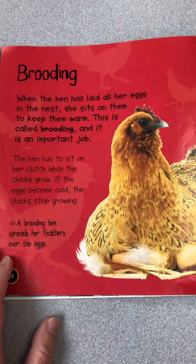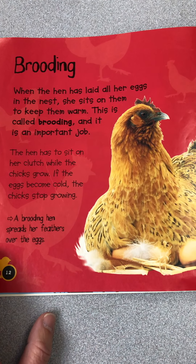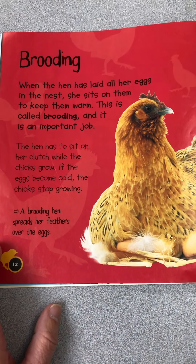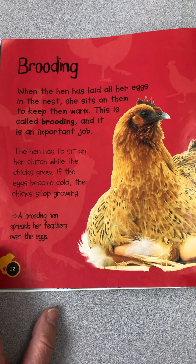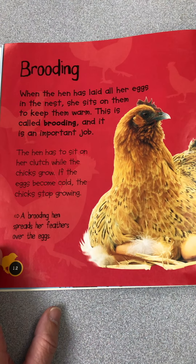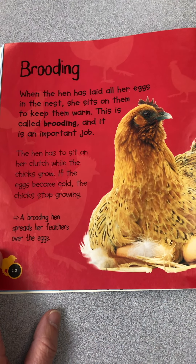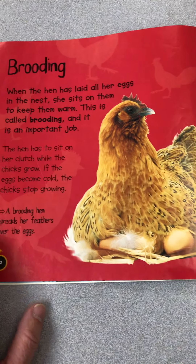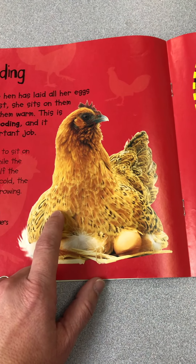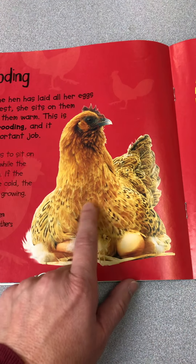Brooding. When the hen has laid all her eggs in the nest, she sits on them to keep them warm. This is called brooding and it is an important job. The hen has to sit on her clutch while the chicks grow. If the eggs become cold, the chicks stop growing. The brooding hen spreads her feathers over the eggs. Since we don't have a hen but we do have fertilized eggs, we're going to put ours in an incubator which keeps them warm just like the hen would.